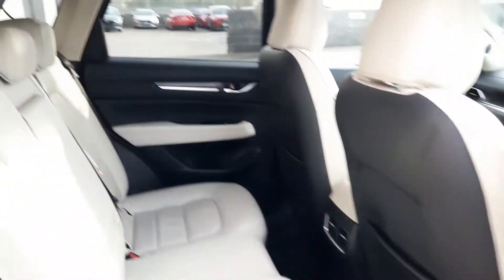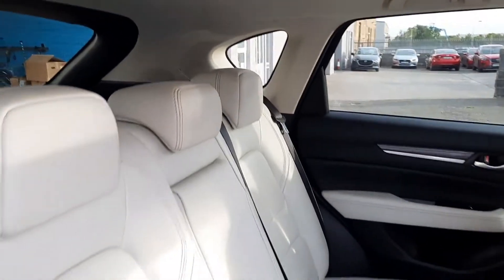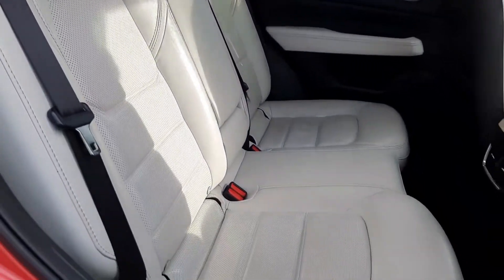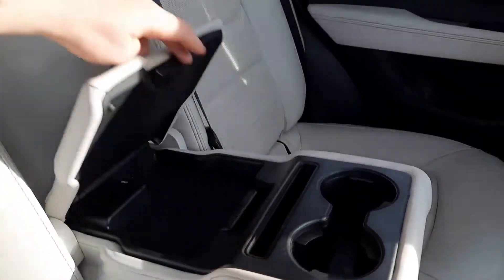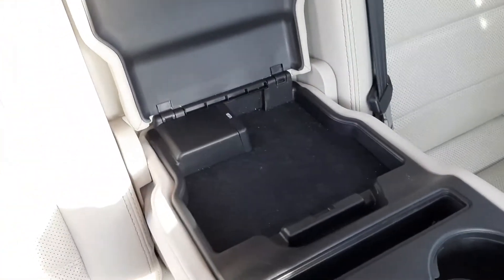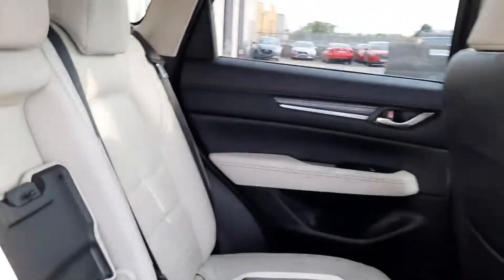Greeted by a beautiful two-tone leather — stone leather front of the seats and black leather backs with leather wrapped onto the door cards as well. It does have a drop-down armrest, cupholders, storage and two USB charging points to keep our passengers happy as well.